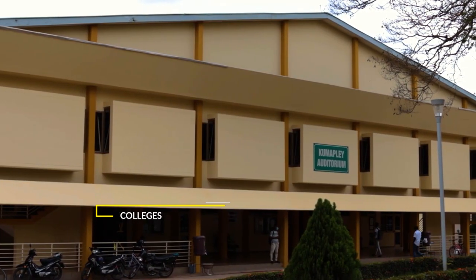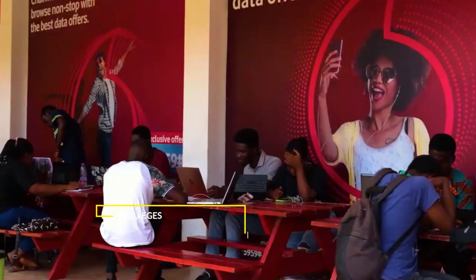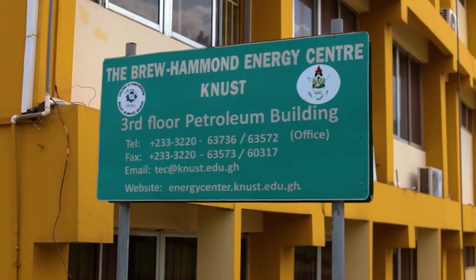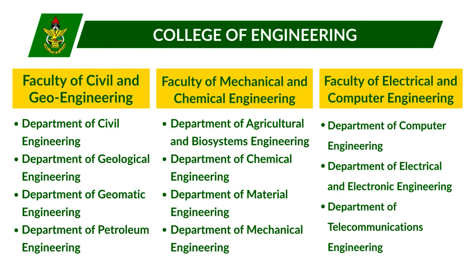Established in 1952, the College of Engineering has played an instrumental role in training students to become competent engineers. The College has three faculties: Faculty of Civil and Geo Engineering, Faculty of Mechanical and Chemical Engineering, and Faculty of Electrical and Computer Engineering.